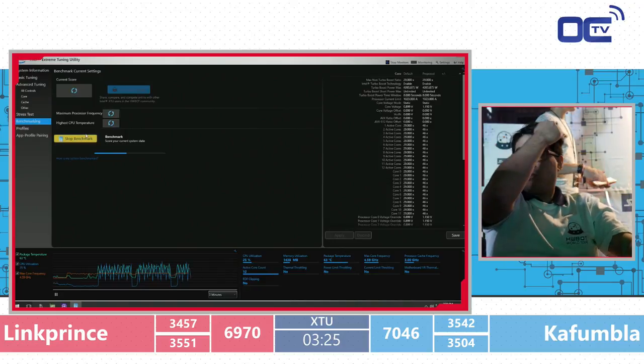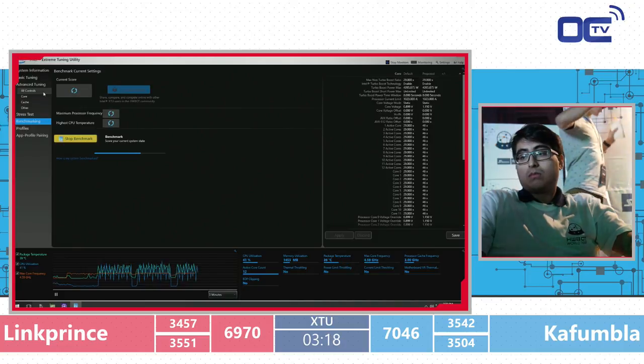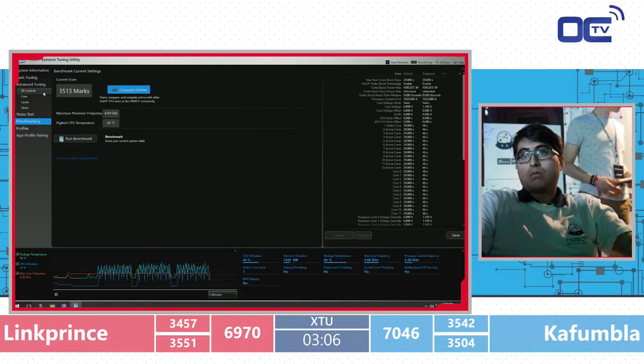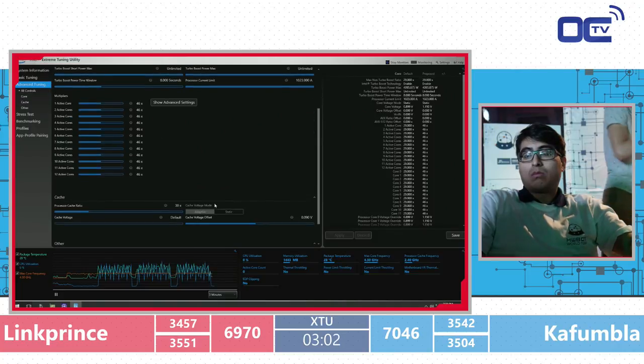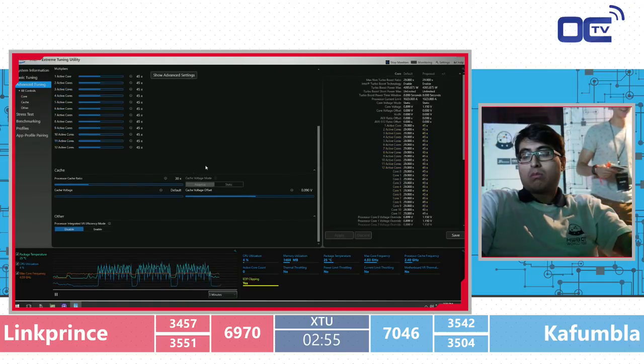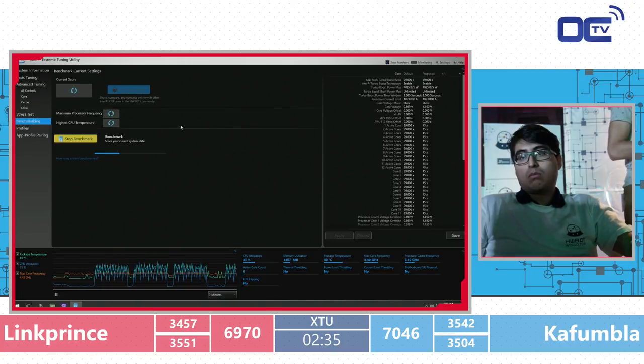The big first place prize is a 7700K, power supply, and water cooler. I think the top 4 all get something — CPU, PSU, t-shirt, coolers — with one item less per placing. With 1 minute 20 seconds left, Link Prince is lacking behind by about 80 points and Kafumla is in the lead, now over 7000 total. Link Prince is also getting above 7000. This is the first semi-final for the amateur PvP — whoever scores most points determines third and fourth place too.